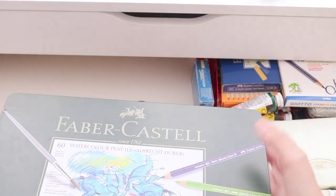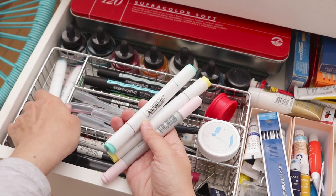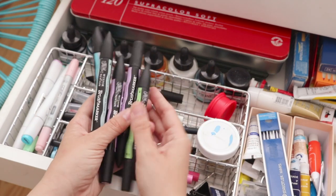And here are my brush markers. To be honest I have way too many markers for someone that rarely uses them.